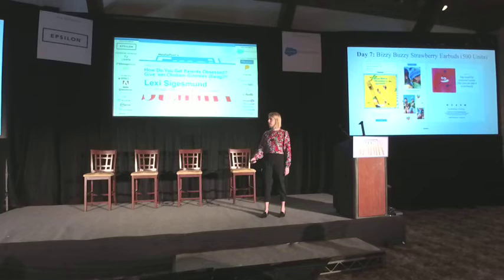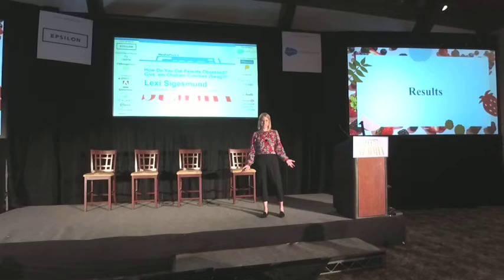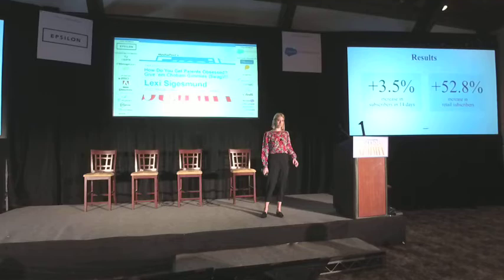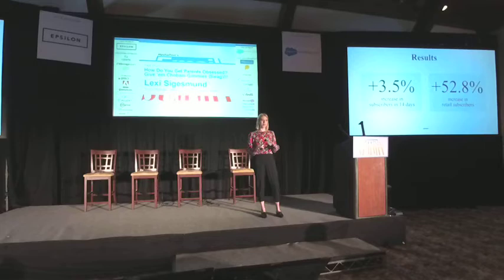So, the results. All in all, we increased our subscriber base by about 3.5% in 14 days. This number might look small, but it's not — it's about four to five times the increase that we see when we do other types of giveaways. And what's important here is that we're not selling anything online, so every time someone buys from one of your sites, you acquire a new subscriber. We don't have that ability, so this number was really important for hitting that goal of acquisition.